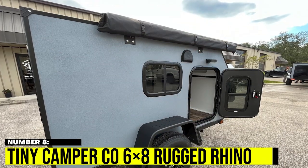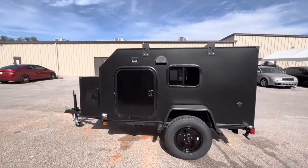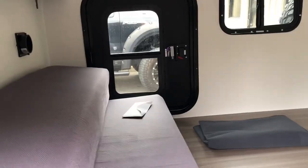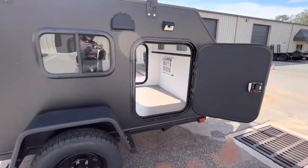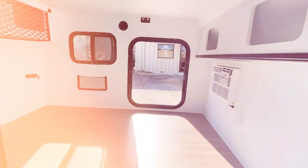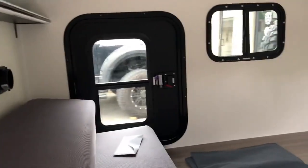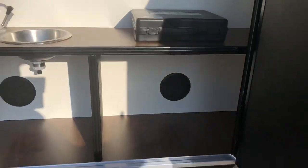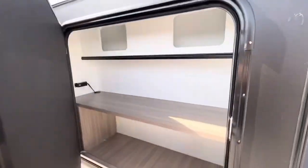Number 8: Tiny Camper Co. 6x8 Rugged Rhino. The Rugged Rhino is a durable and spacious micro camper perfect for off-road adventures. Its heavy-duty truck bed liner exterior ensures longevity, while the interior offers ample storage and a comfortable living space. With a 5000 BTU air conditioner and a rear galley, this micro camper is well-equipped for any journey.